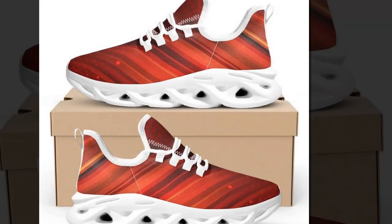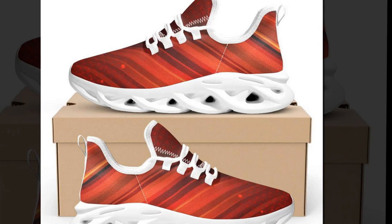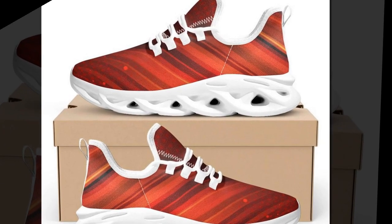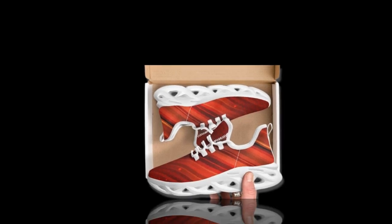Canvas shoes have been a summer staple for decades, and it's easy to see why. They're not only super comfortable and breathable, but also incredibly versatile. Zasav's canvas shoes add a charming, retro feel to your style, making them a must-have for any wardrobe.